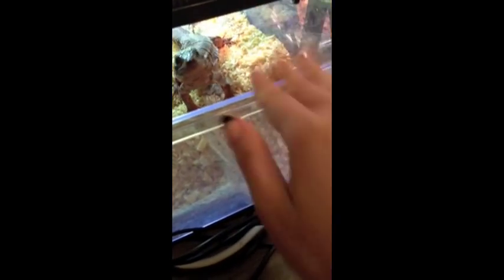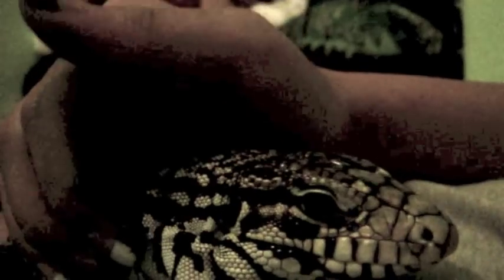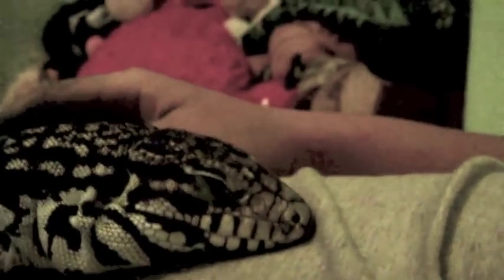A truly bonded Tegu can actually learn to come when called. Kimchi here is curious about what I'm doing until he realizes I'm telling him to come out for food — I have some blueberries prepared on the floor. But sometimes when I don't actually have food, he'll just take a look at me and continue on with what he's doing. Tegus are my favorite kind of lizards. They're actually one of the only lizards that can process affection within their brain capacity. If you guys have any more questions, please feel free to inbox me.